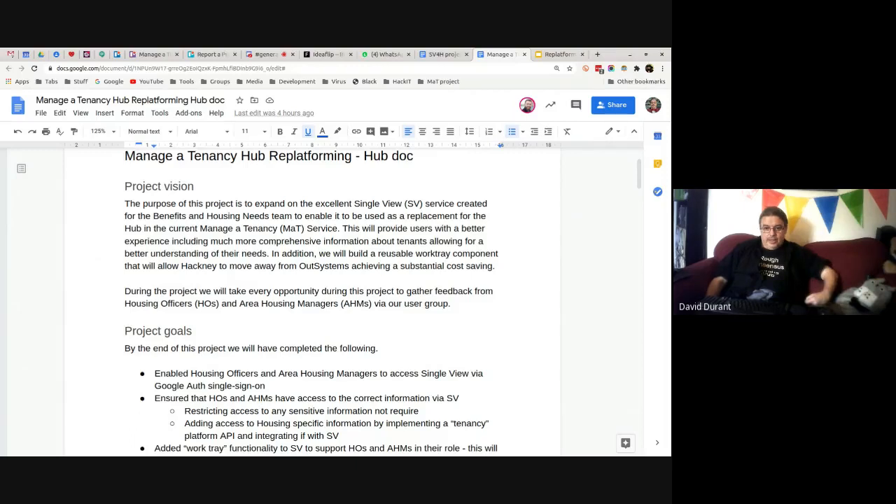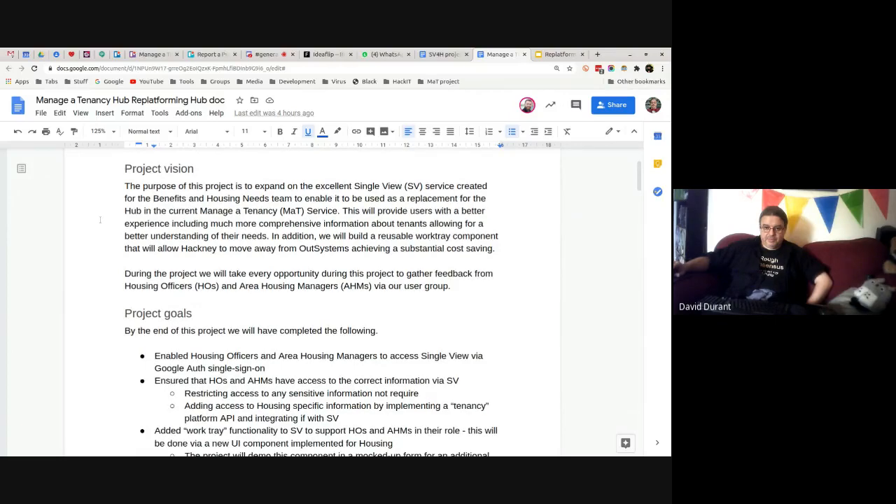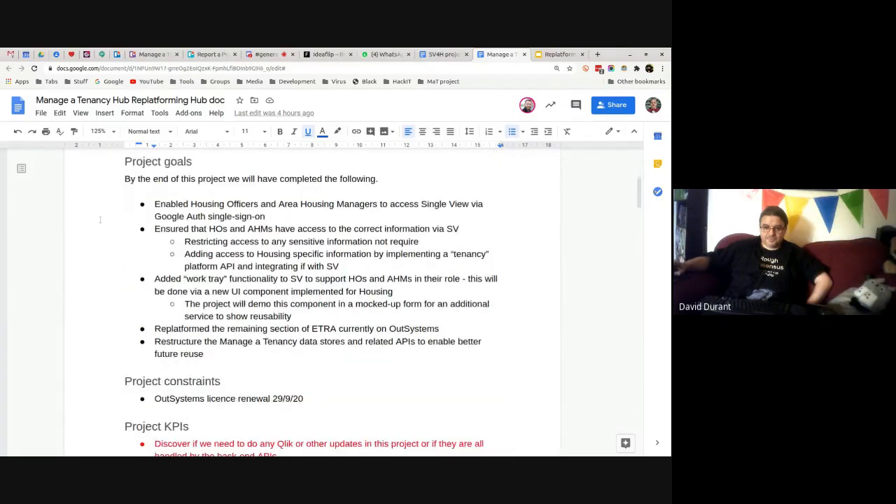Part of the project vision is making sure that at every opportunity we work with our user group — a subset of housing officers and housing managers — to ensure we get lots of feedback and iterate while we are developing the new services. In terms of the project goals: